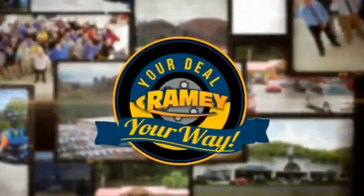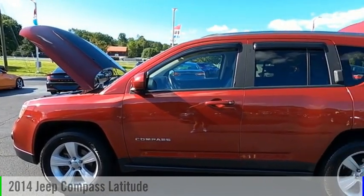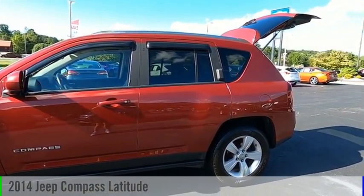Amy, it's your deal, your way. Looking for the right vehicle? Check out the 2014 Compass.